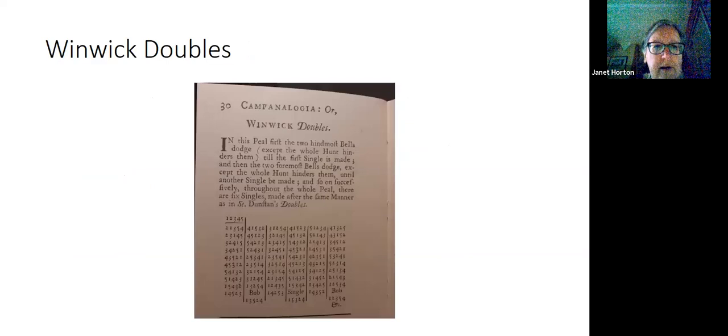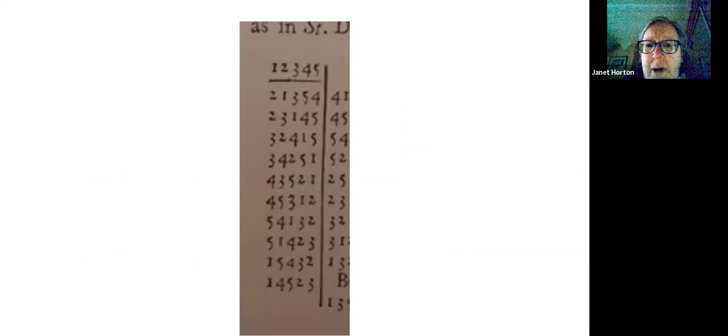Here's an example of one of the double change methods called Winwick Doubles. If we zoom in, we can see that two pairs of bells swap each time. We start from rounds: the one and the two swap over, the three stays in the same place, and then the four and the five swap. Then in the next change, the two stays at leading, the one and the three swap, and the four and the five swap, and so on down the column.